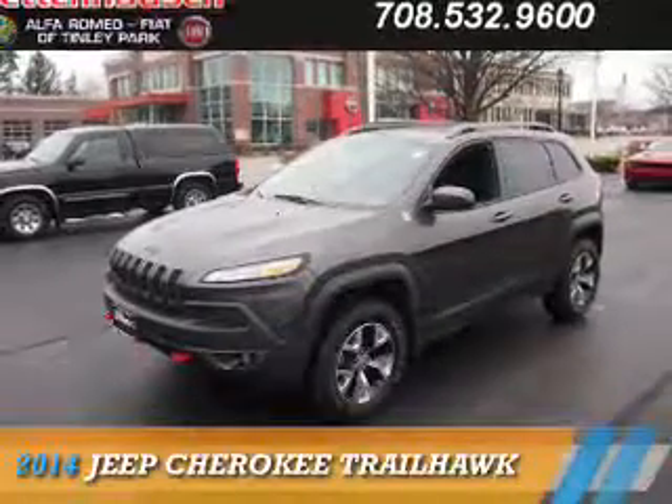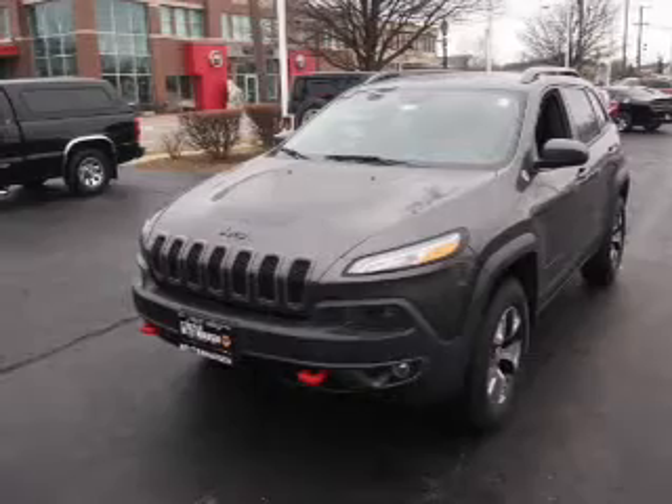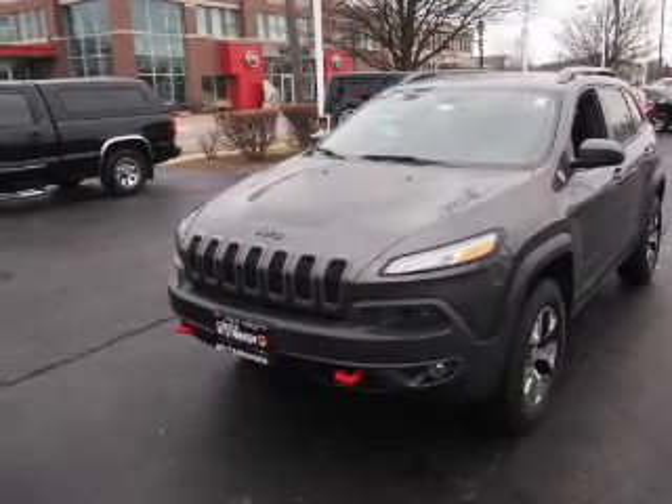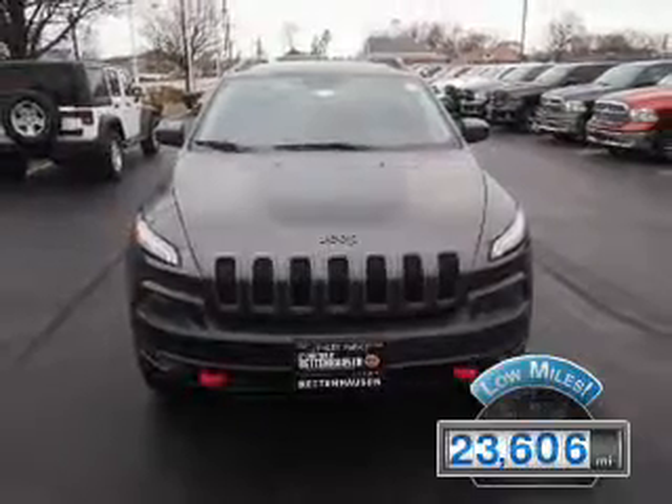Presenting the 2014 Jeep Cherokee. It's powered by 4-wheel drive, a 6-cylinder engine, and an automatic transmission. With fewer than 25,000 miles, this vehicle has a long road ahead.